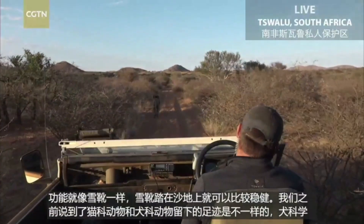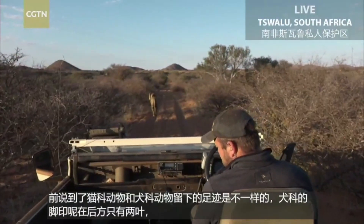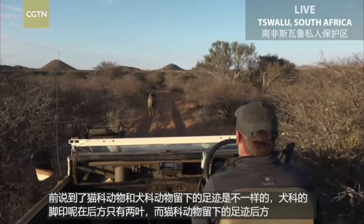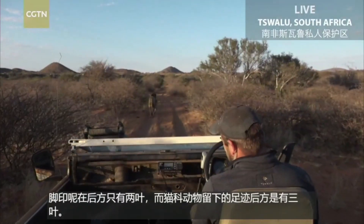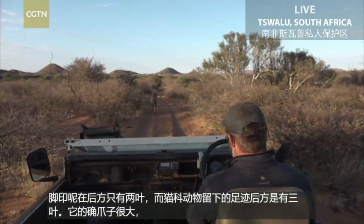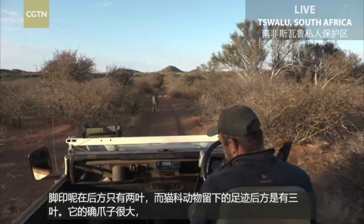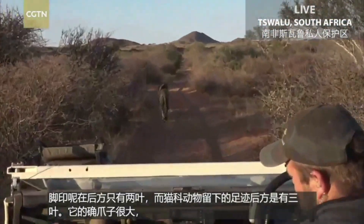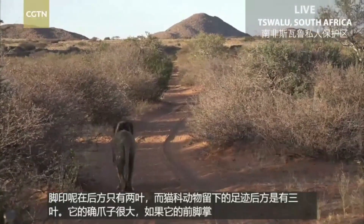Dogs and then also the hyenas — though hyenas are not a cat or a dog, they're part of their own family. But I mean, that is huge feet. If he had to put his paw on my face, he would be able to cover my face from my chin all the way up to my forehead. My whole face would just be one big paw.